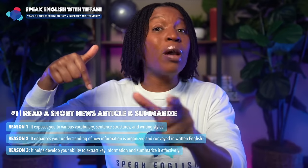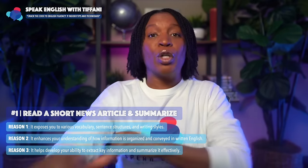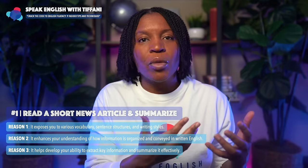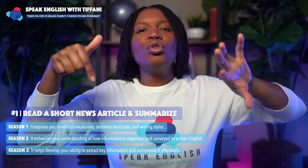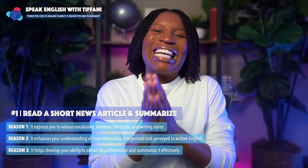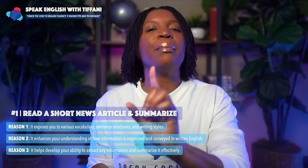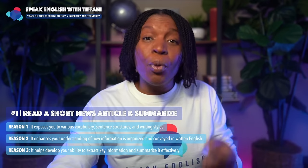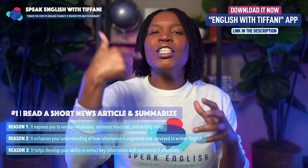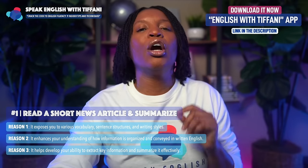The third reason is it helps develop your ability to extract key information and summarize it effectively. Your goal is to speak English fluently and sound like a native English speaker. In order to achieve this goal, you must understand how to pick out the key pieces of information, because English fluency is not just about talking for long periods of time — it's about getting the key pieces of information and presenting them clearly. You can practice by downloading the English with Tiffany app. I want you to organize your thoughts by seeing how native English speakers actually organize theirs.